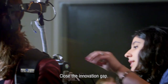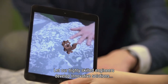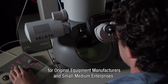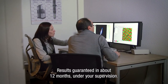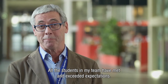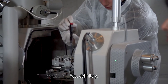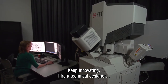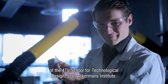Close the innovation gap. Let our highly skilled engineers develop new innovative solutions for both original equipment manufacturers and small-medium enterprises. Results guaranteed in about 12 months under your supervision. For all the students that I have had in my team, they all met and exceeded expectations — yes, definitely. Keep innovating. Hire a technical designer of the 4TU School for Technological Design, Stan Ackermans Institute.